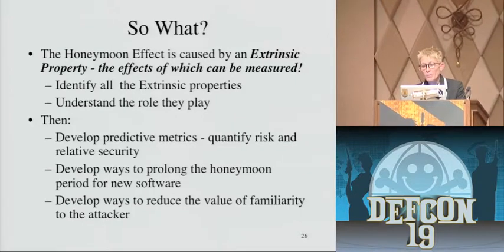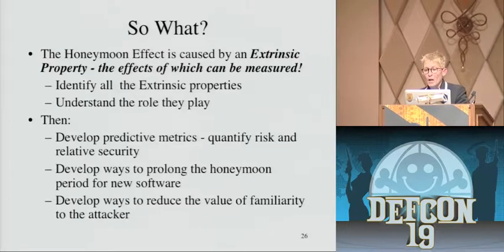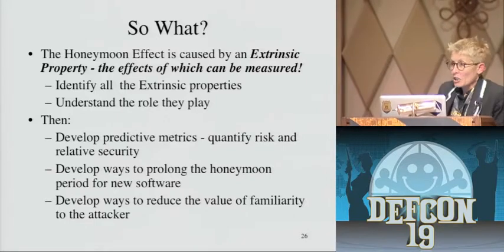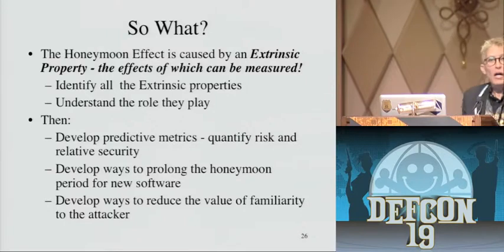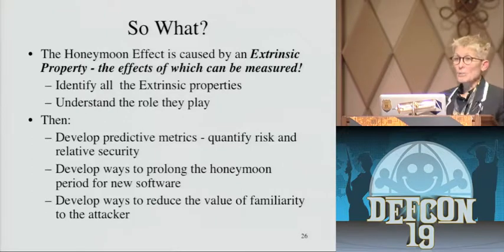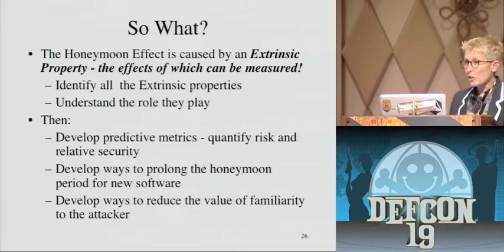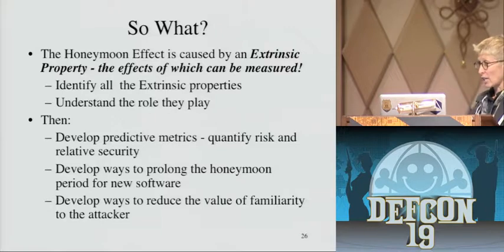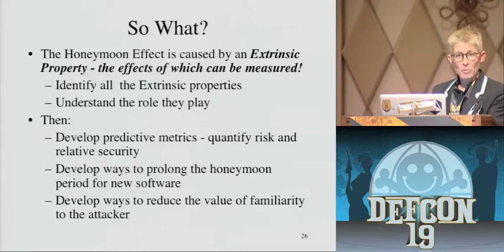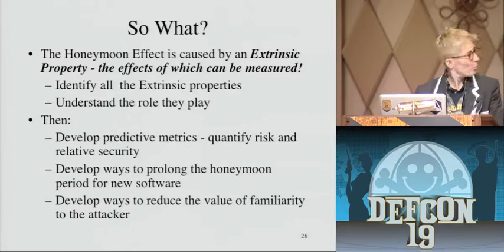The other thing we can do is develop techniques that build into software anything that can increase the attacker's learning curve. I've been looking at research into dynamic execution — can you make binaries that are functionally the same but executionally different? I'm also looking at adaptability rates, and I hope to have a position paper out in a week or two: if you're the defender, how fast do you need to release your changes to stay ahead of the game? I'm now going to turn the time over to Renderman. He's been looking at things from the attacker's side and has practical demonstrations of the honeymoon in action.